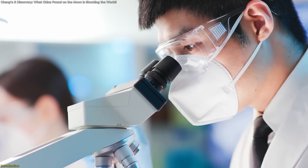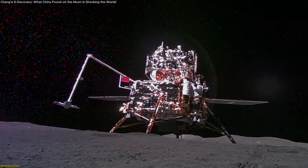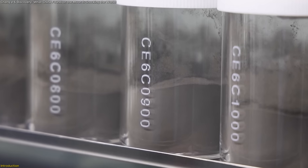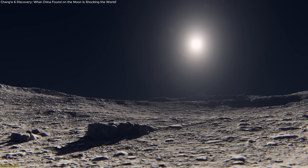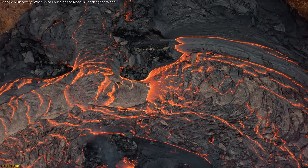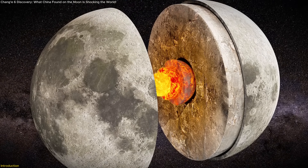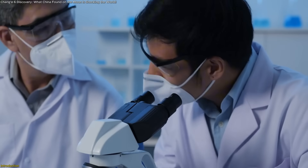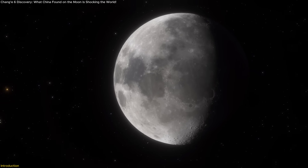Scientists just uncovered shocking secrets buried deep beneath the moon's far side. Thanks to China's Chang'e 6 mission, we now have the very first samples from this mysterious lunar region, and what they reveal is rewriting everything we thought we knew. From unexpected volcanic activity to clues about the moon's magnetic history and interior composition, this video dives into how these discoveries were made, why they matter, and what they mean for understanding the moon.